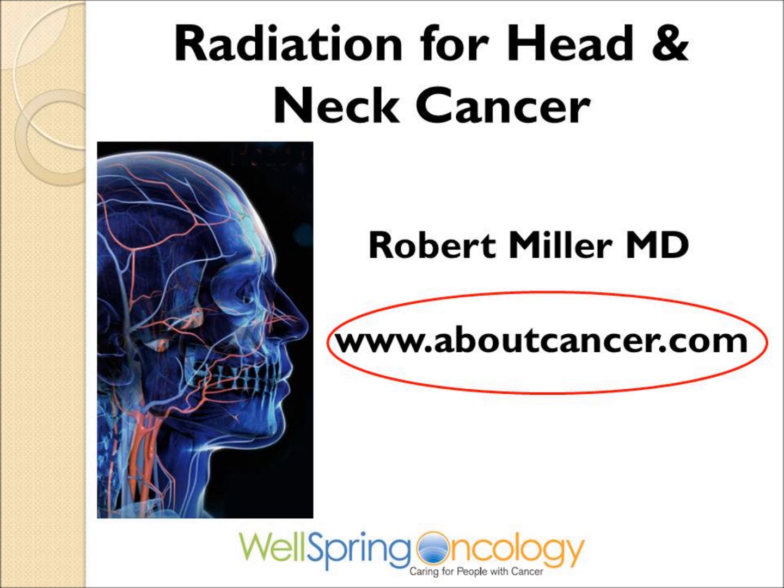All the details can be found on the website aboutcancer.com, as well as other videos on head and neck cancer and links to other websites.